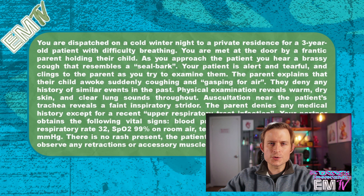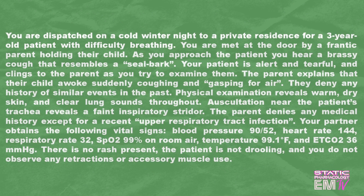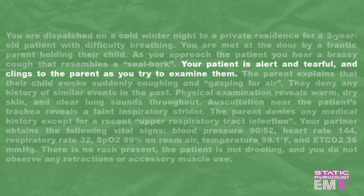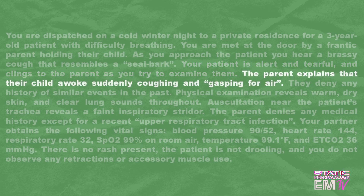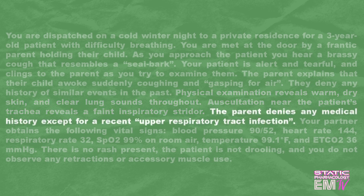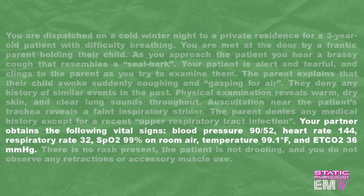Now here's a scenario I see all too often in the winter months. Let's go ahead and take a closer look at it. You are dispatched on a cold winter night to a private residence for a 3-year-old patient with difficulty breathing. As you approach the patient, you hear a brassy cough that resembles a seal bark. Your patient is alert and tearful, and clings to the parent as you try to examine them. The parent explains that their child awoke suddenly coughing and gasping for air. Physical examination reveals warm, dry skin and clear lung sounds throughout. Auscultation near the patient's trachea reveals a faint inspiratory stridor. The parent denies any medical history except for a recent upper respiratory tract infection. Your partner obtains the following vital signs: